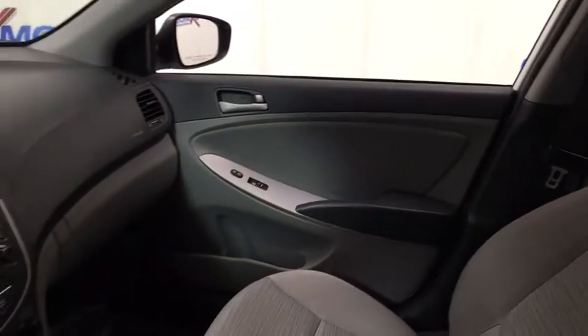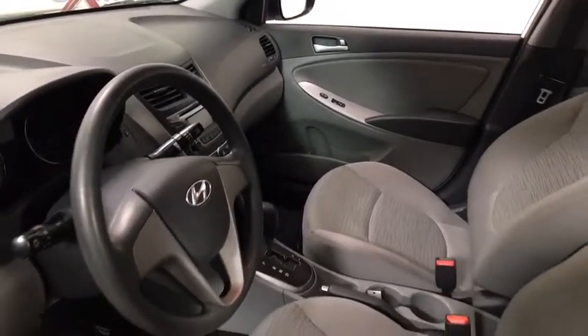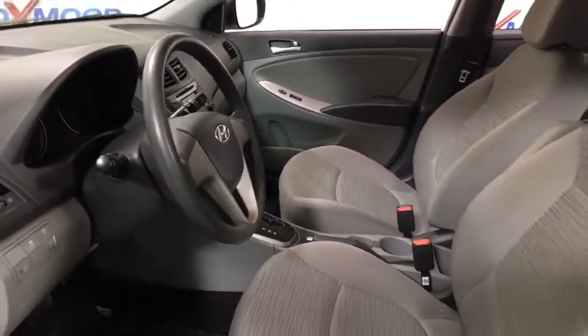Power windows, rear window defroster, CD player, trip computer, remote keyless entry, brake assist, tachometer, panic alarm.